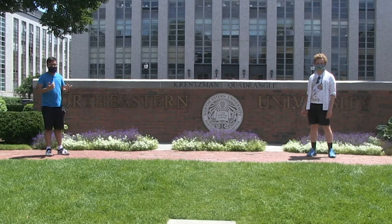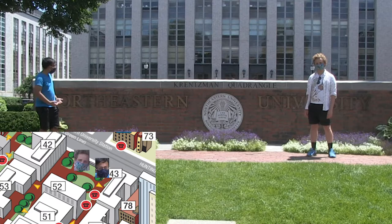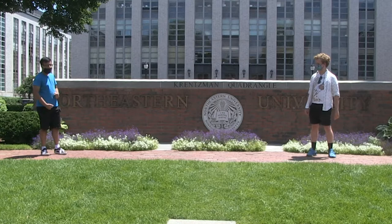Hello, welcome to Northeastern's campus tour. I'm Amir, and I'm Drew. As you can see, we're six feet apart for safety. Right now we are in the historic Krentzman Quadrangle, home to the Northeastern University sign and some of the most iconic buildings on campus.